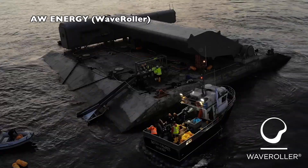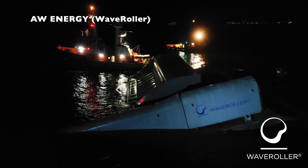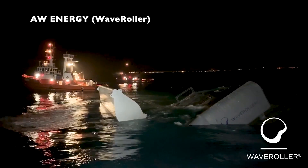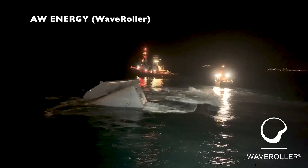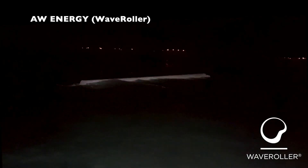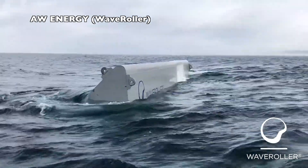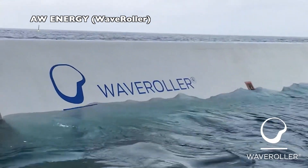Wave Roller is a product of the Finnish company AW Energy. The machine operates in near-shore areas at depths below 20 meters, and depending on tidal conditions is mostly or fully submerged, anchored to the seabed. The Wave Roller nameplate is between 350 kilowatts and 1 megawatt, with a capacity factor above 25%. It has been tested in Peniche, Portugal, since 2007. The company is also developing a next-generation oscillating surge wave converter named Mega Roller.